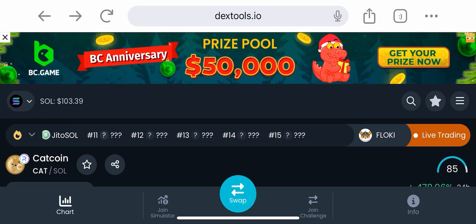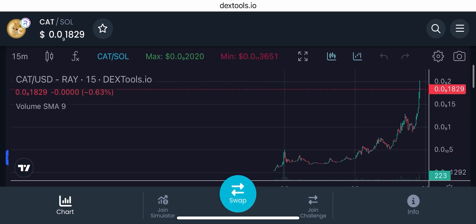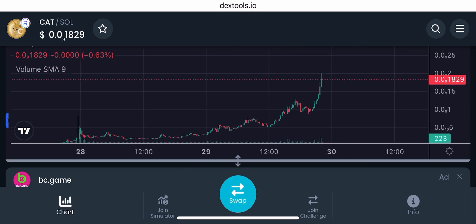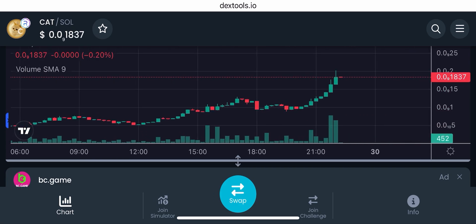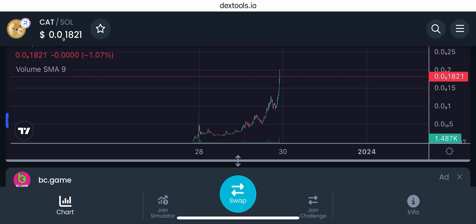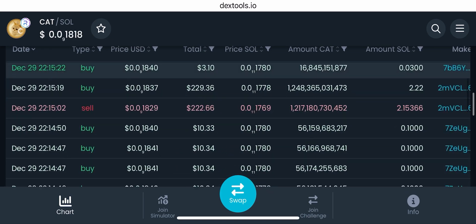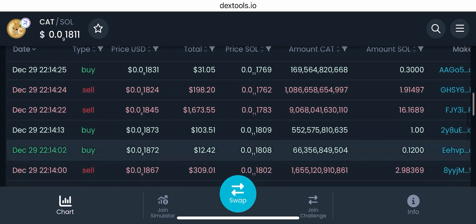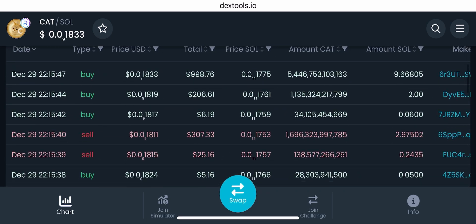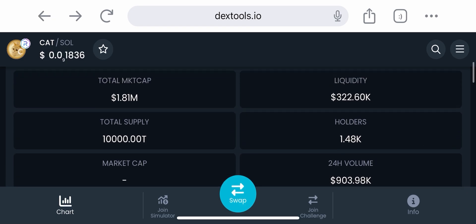Cat coin on Solana is popping. All the Solana and Base coins right now are trending. I definitely think this is going to be a Solana rally for the next bull market. Cat coin is also on Ethereum if you like that network, however Ethereum has gas fees that are through the roof — I'm talking $500 in gas fees just evaporated. This is why this coin is going to be so big — it's on a network with low fees.